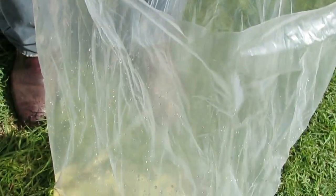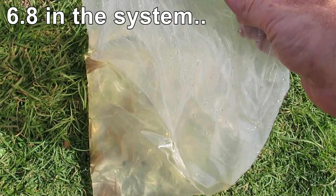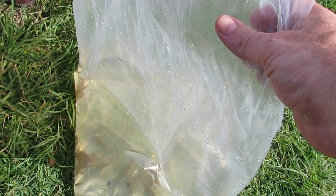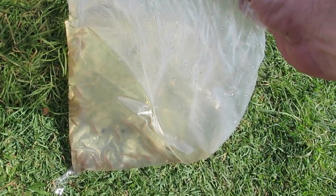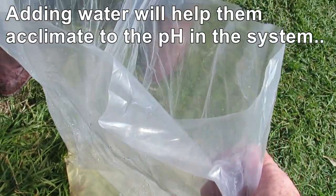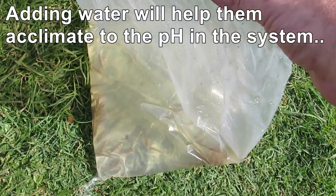The pH is good at 6.5 in there, and 6.7 in the system. So these guys are going to have a little settle-in in the tank in their plastic bag just to acclimatize temperature-wise. We'll let them do that for half an hour or so, and then we'll start adding in some of the system water into the bag so they can get used to the water in the system slowly.